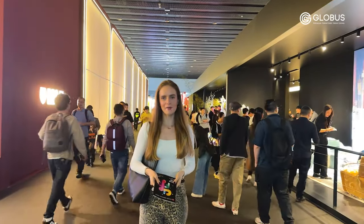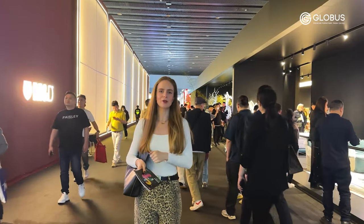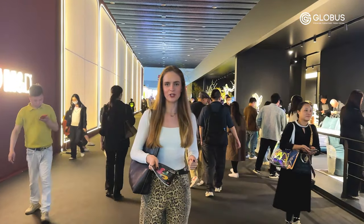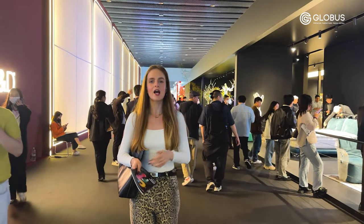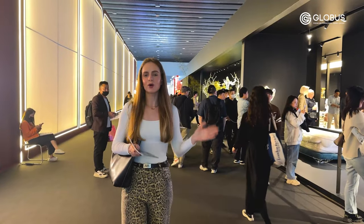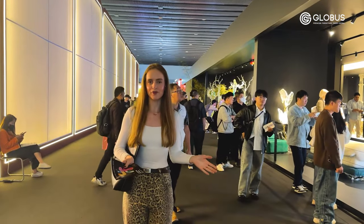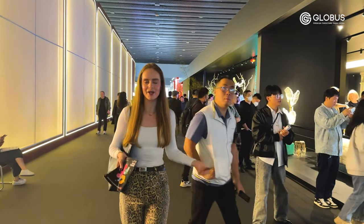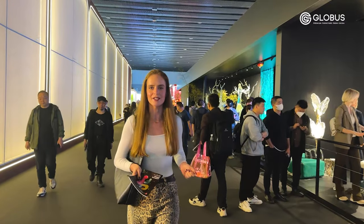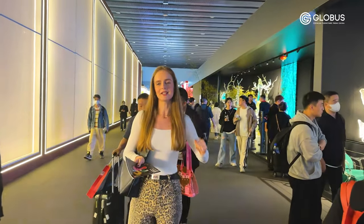Hi everyone, I'm Ewa, Globus Company Manager. We sell premium furniture from China and today we are in Guangzhou to visit the 53rd China International Furniture Exhibition, CIFF, the most famous exhibition with the biggest scale and impact, more than 200,000 square meters, hundreds of manufacturers presenting their brand new collections. I'm here to show you the most interesting and outstanding items. Stay here, watch this video till the end and let's get inspired together!